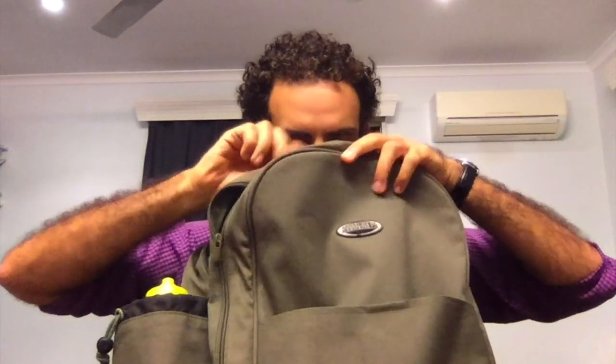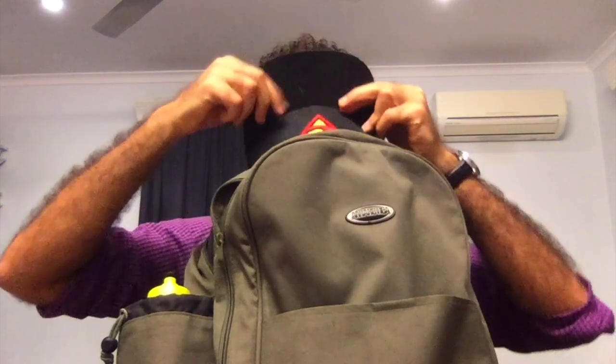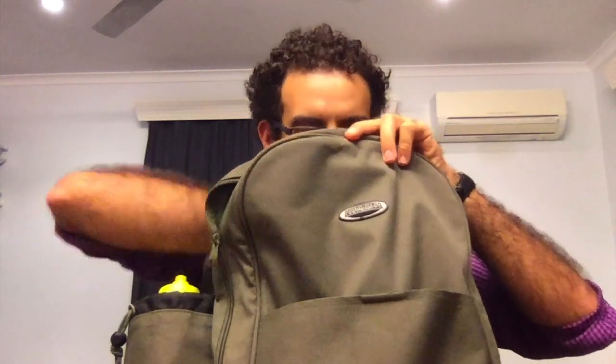I keep a hat just in case — sometimes you need it when it's really hot. It's important to have one at uni. I also get my headphones. Headphones are very important when I need a study break, or even sometimes I study with my headphones and it helps me concentrate more.